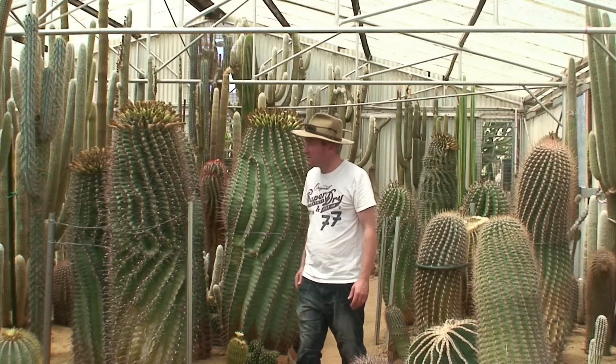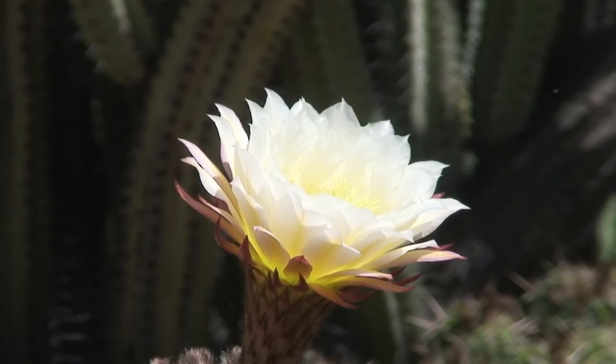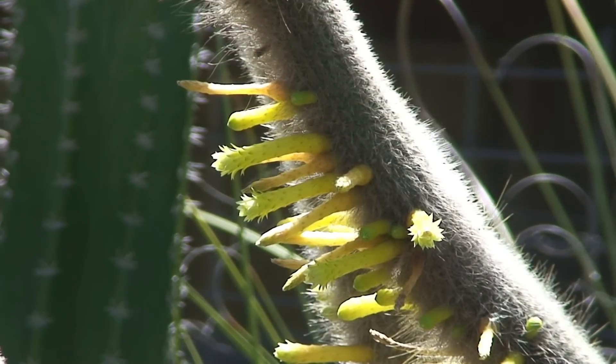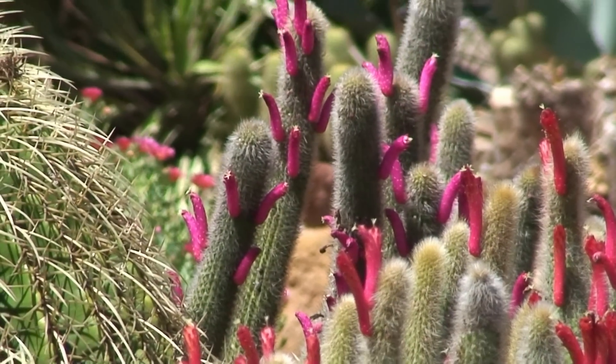In the town of Gilgandra in central New South Wales you'll find an amazing cactus garden and collection owned by Lester Myers. Being such a generous gentleman, he was more than happy to share his story with us.